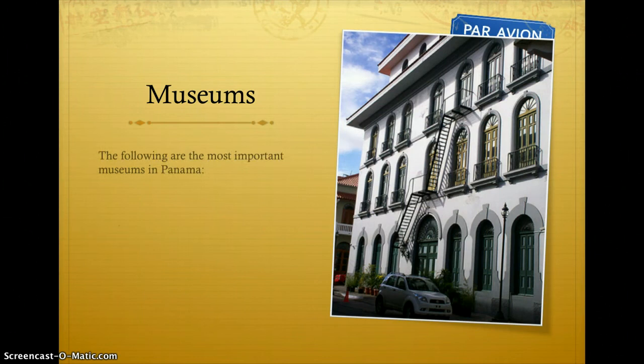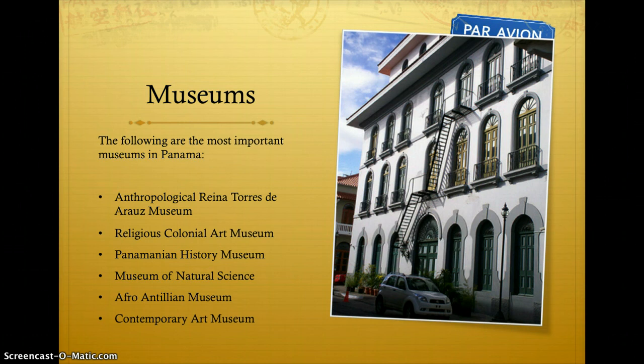The following are the most important museums in Panama: the Anthropological Reina Torres de Rebus Museum, the Religious Colonial Art Museum, the Panamanian History Museum, the Museum of Natural Science, the Afro-Antillean Museum, the Contemporary Art Museum, and the Panama Canal Museum.